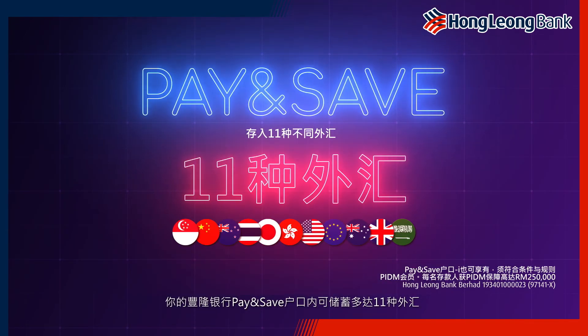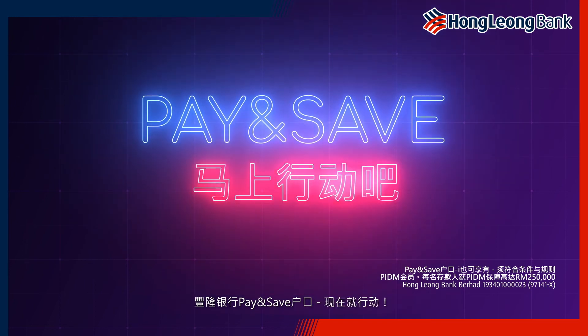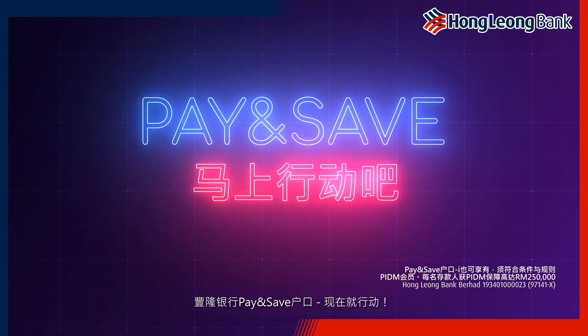What's more, you can save up to 11 different foreign currencies in your HLB Pay & Save account. HLB Pay & Save account. Make the move.